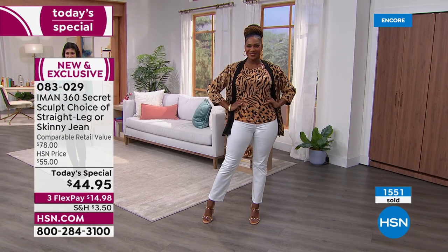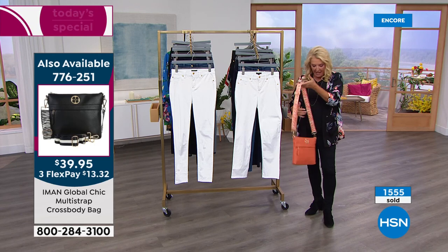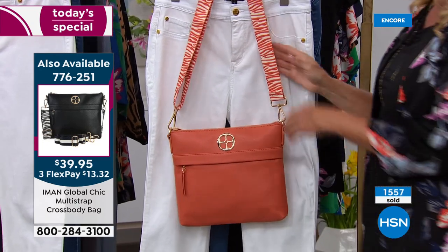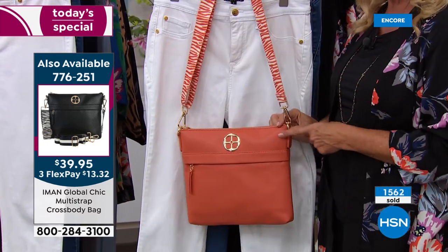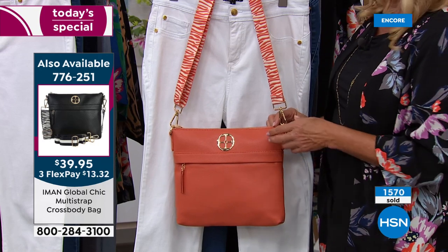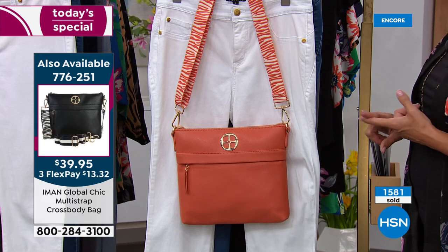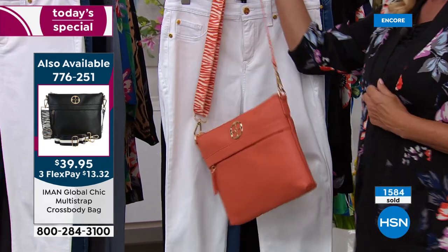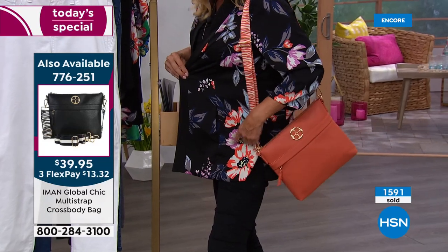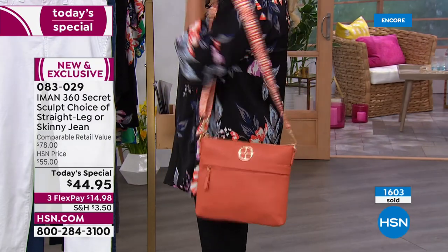I do want to show you the bag — how cute is this? Iman put this online a couple of days ago and you went online and bought a whole bunch of them. I only have 200 left. This is called orange — I would call it more of a warm coral. We also have black, cream, cognac, and a really pretty sky blue. It comes with an extra strap. Every single color matches my jacket that we're going to talk about later.